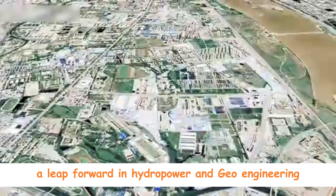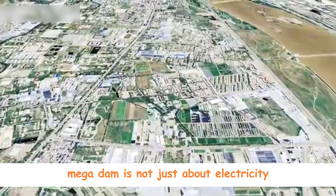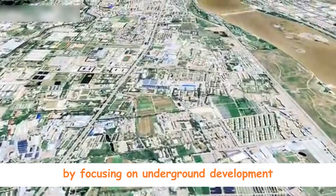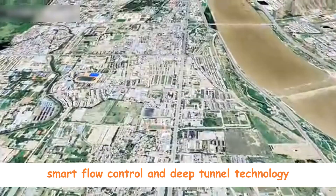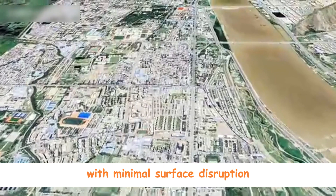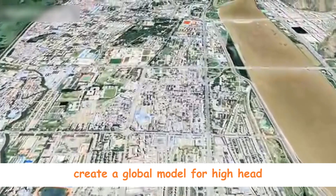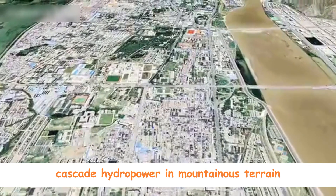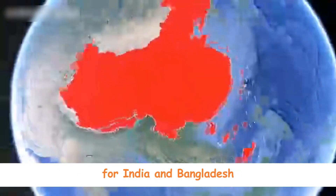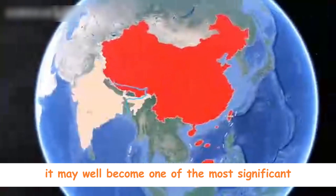In conclusion, China's Yarlung Tsangpo mega-dam is not just about electricity — it's about transforming how large-scale energy projects interact with nature. By focusing on underground development, smart flow control, and deep tunnel technology, the project aims to maximize energy output with minimal surface disruption, avoid water politics by preserving ecological balance, and create a global model for high-head cascade hydropower in mountainous terrain. It remains a topic of international scrutiny given the downstream implications for India and Bangladesh. However, from an engineering standpoint, it may well become one of the most significant infrastructure achievements of the 21st century.